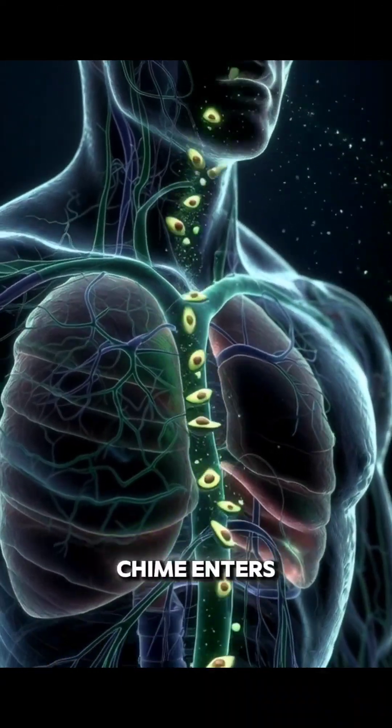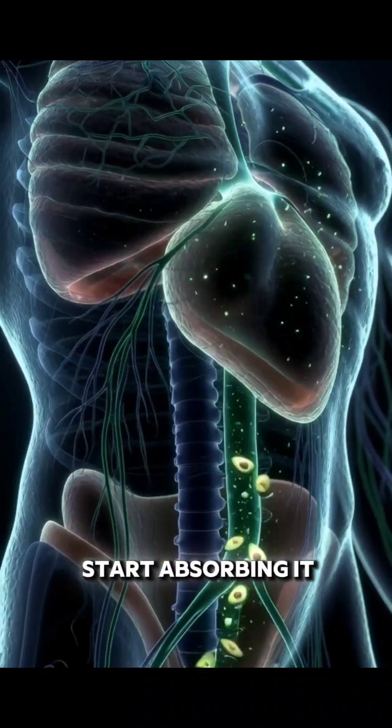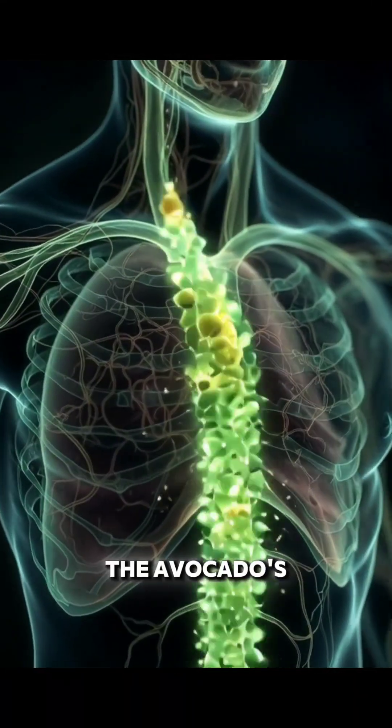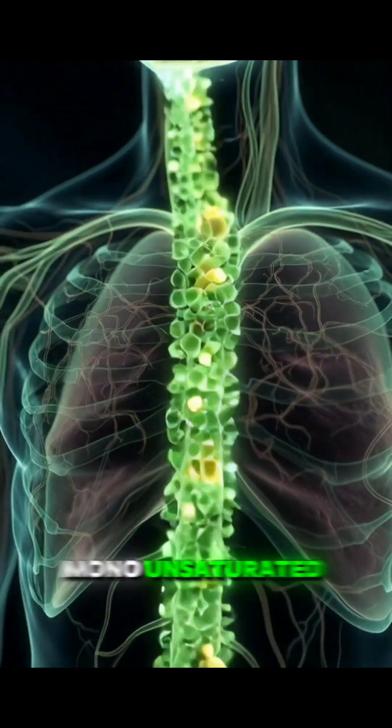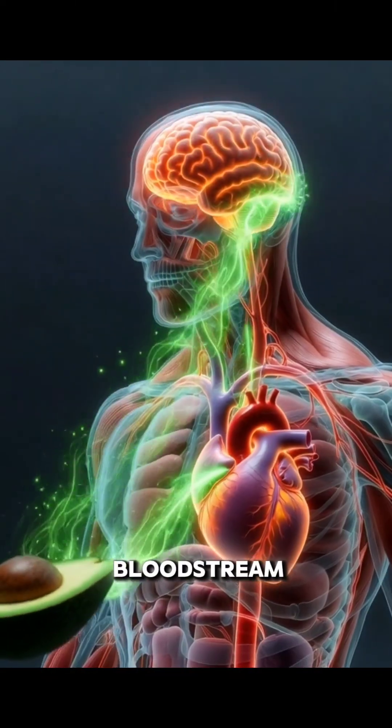As this liquefied chyme enters the small intestine, the intestinal walls start absorbing it. This is where the avocado's healthy monounsaturated fats, fiber, vitamins, and minerals move into the bloodstream.